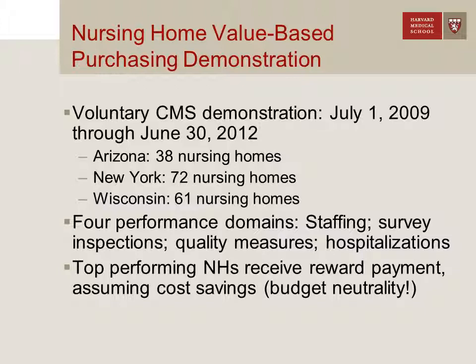Performance was scored along both improvement — increasing performance over time — and absolute levels of performance. It was scored along four domains: nursing home staffing, both in terms of levels of staffing (RN, LPN, and nurse aides) and staffing turnover; survey inspection deficiencies, which are annual inspections for every certified facility in the United States; minimum data set-based quality measures like functioning improvement or pressure ulcers; and potentially avoidable rates of hospitalizations.